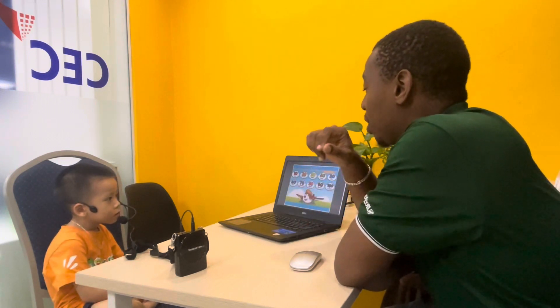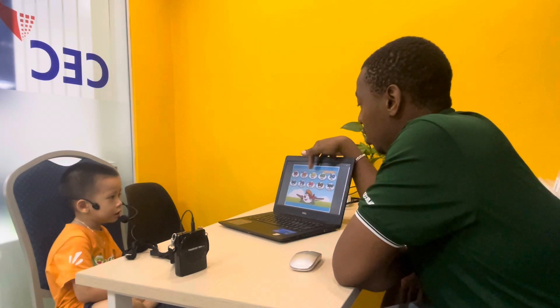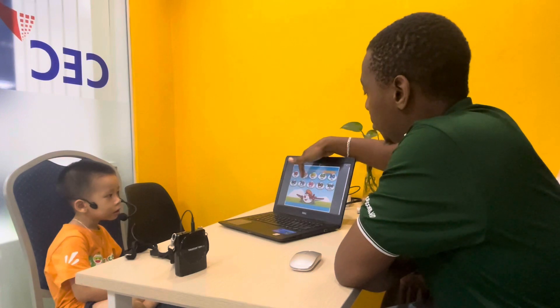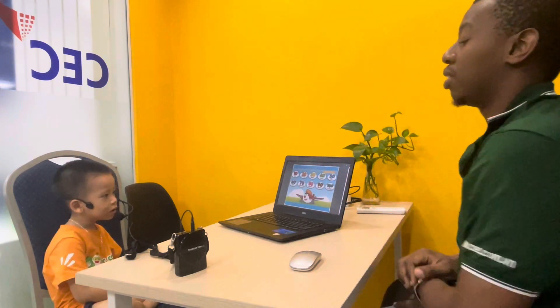And last one. Can you count until 100? Let's go. Ten. Twenty. Thirteen. Fourteen. Fifteen. Sixteen. Thirteen. Eighteen. Nineteen. One hundred. Very good.